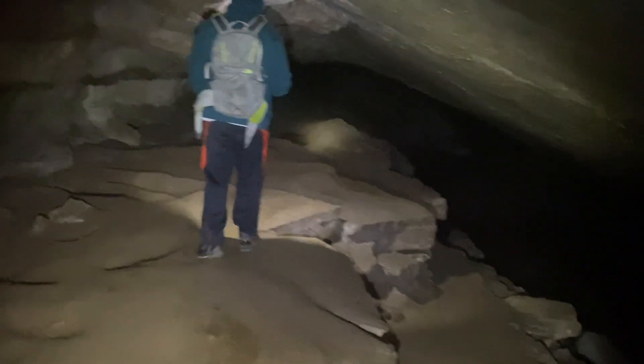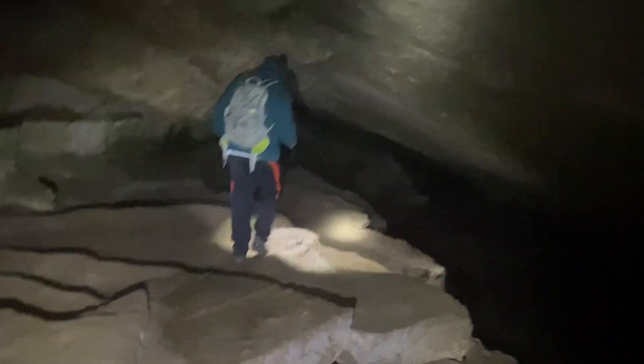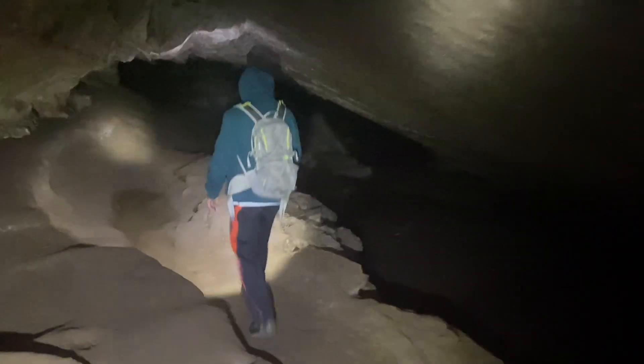So I actually went back and got my brother, and he found a way to make it up without getting wet. So we're going to go back and do a little more exploring — see how far we can go back here.